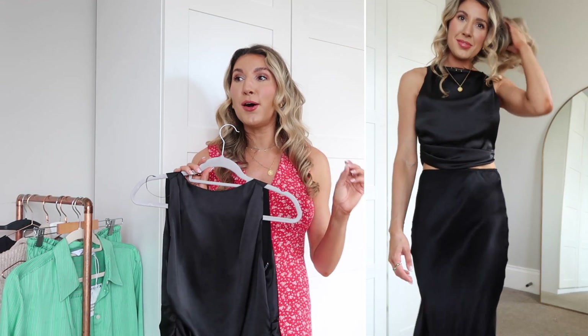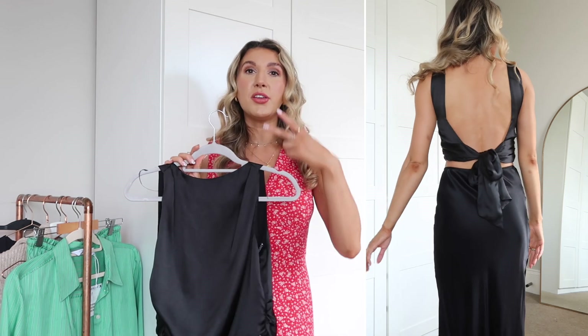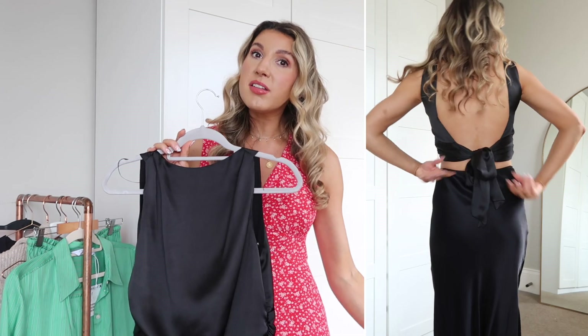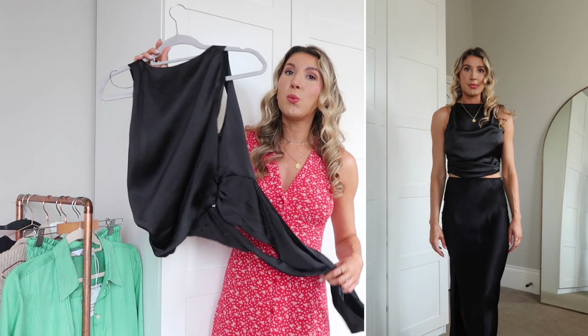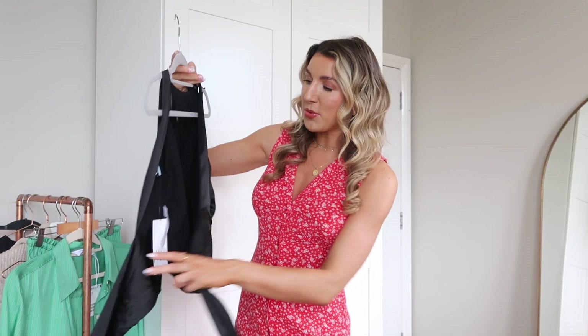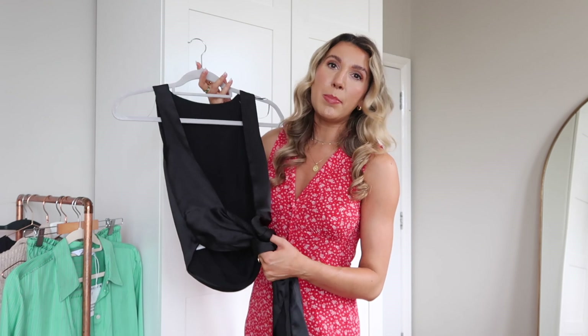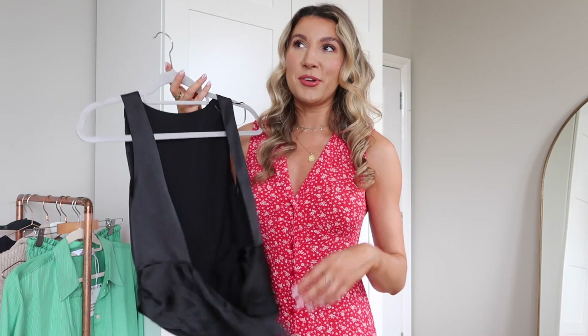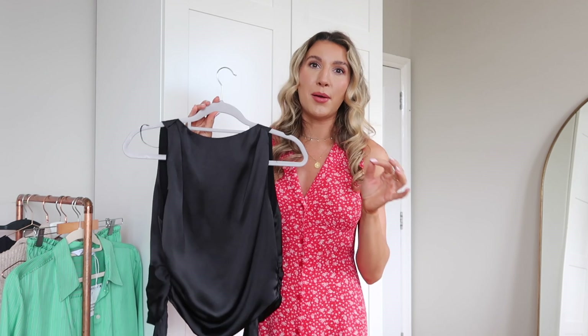There are so many ways you can wear this — with a slip skirt, with jeans, with black trousers, camel trousers. I just think it looks way more expensive than the £25.99 price tag. It comes in about three colors. On the model you can actually wear it front-ways but my boobs are way too big for that — it wouldn't even go over half of my chest. I love it this way though; I just think it's so elegant. I love an open back.